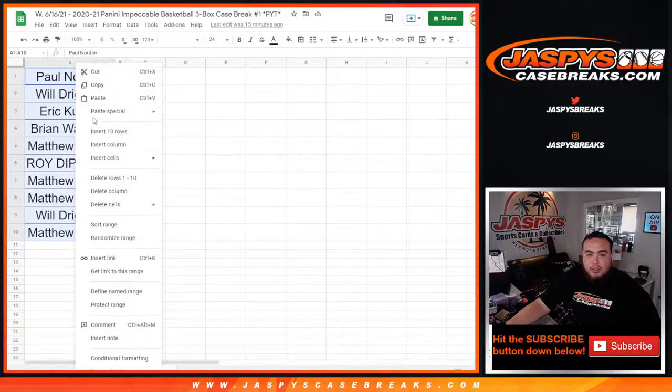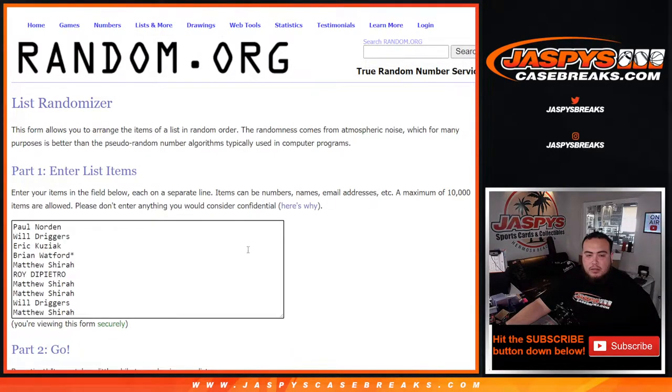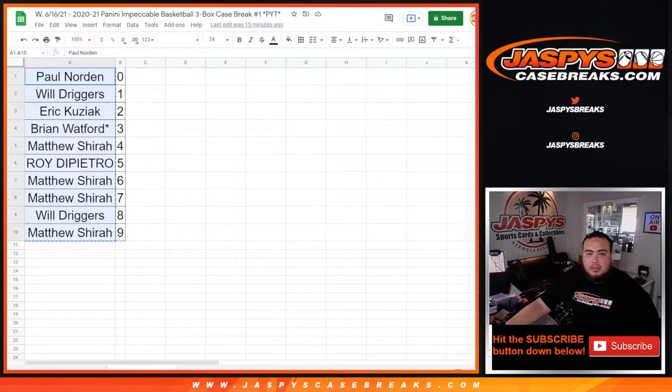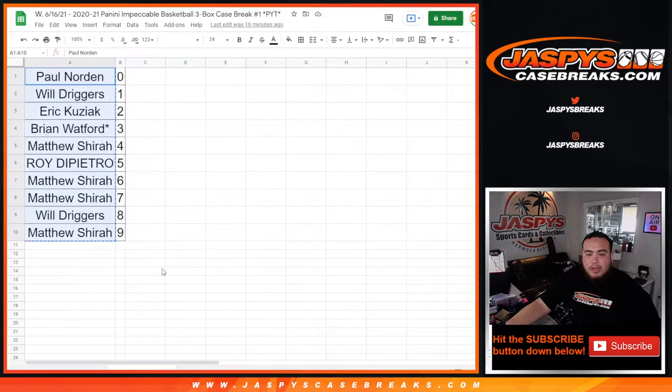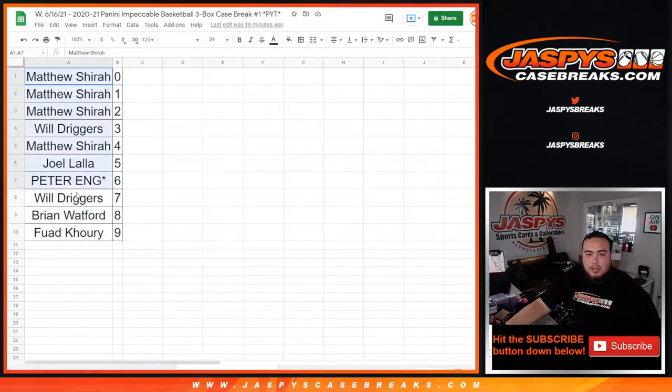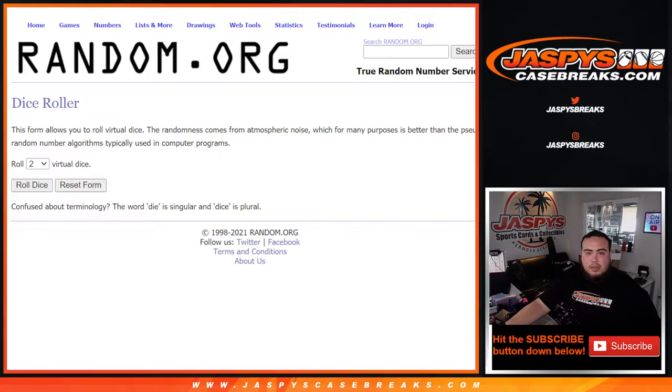Alright, so this would be for the Charlotte Hornets R&B. Charlotte Hornets right here. And then the randomizer here for the Minnesota T-Wolves. Customers at number one on each randomizer get the extra hit that was unnumbered, guys — so good luck everybody.